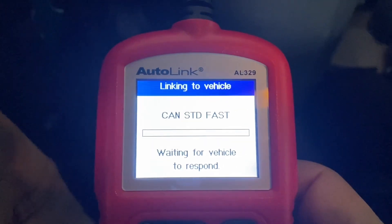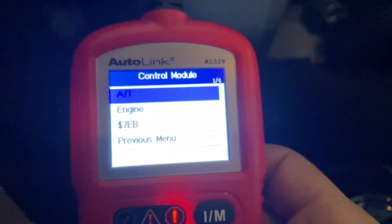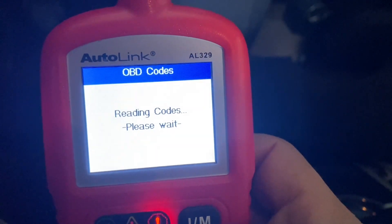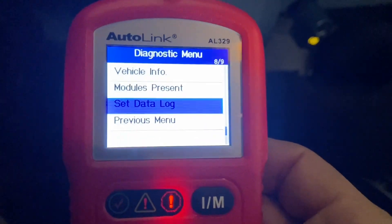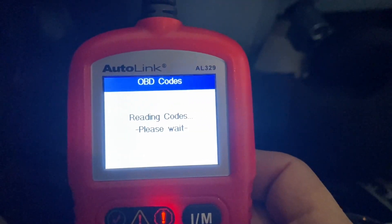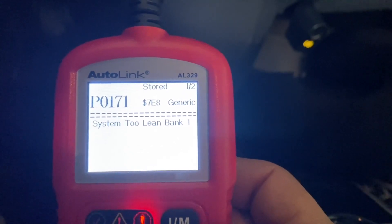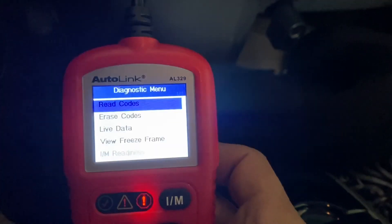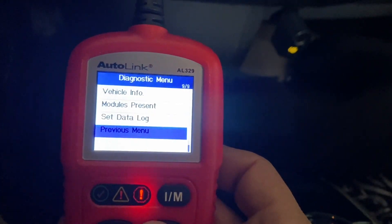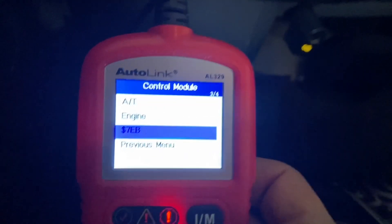Let's see what this thing says about codes in the system — it's just reading system status, not particularly fast. Engine or automatic transmission, we'll read that first. No codes there — good. When we go to the engine computer, it's going to tell us if there's anything wrong with emissions. Bank one is too lean — that is really not good. I'm going to take a look at that for her as a favor. That was one of the two pending codes. Dollar sign seven echo Bravo on this scanner is the hybrid control computer.